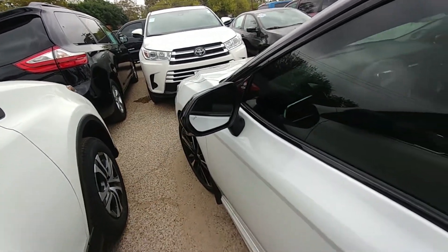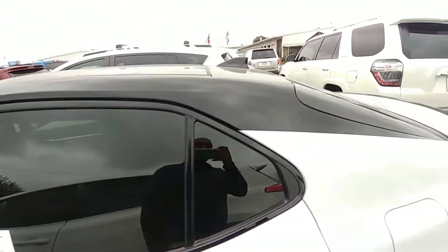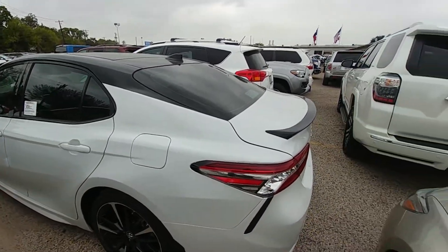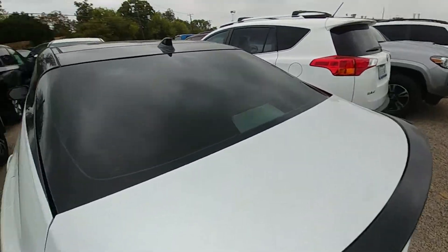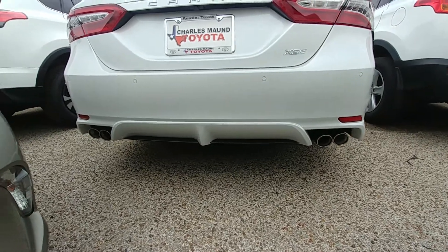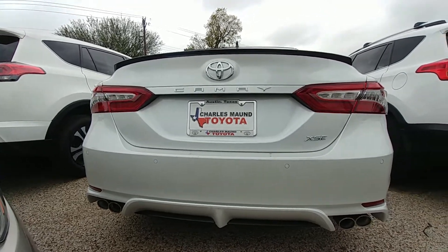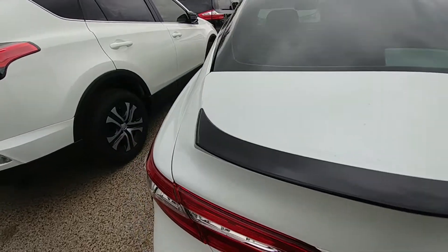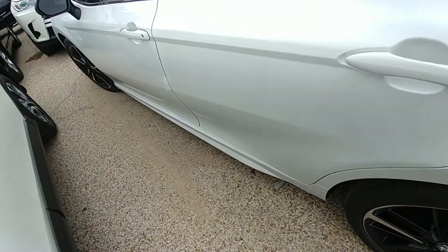This one also has blind spot monitoring right there, so you can see if somebody's in your blind spot. Another cool thing about this XSE V6 with the black roof is it gives you the color-matched spoiler right here, dual exhaust with quad chrome tips, the sensors right there, and the new Camry logo.